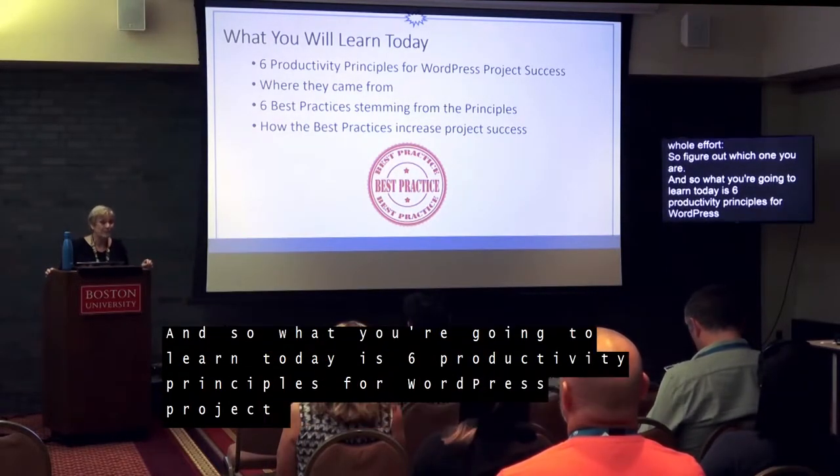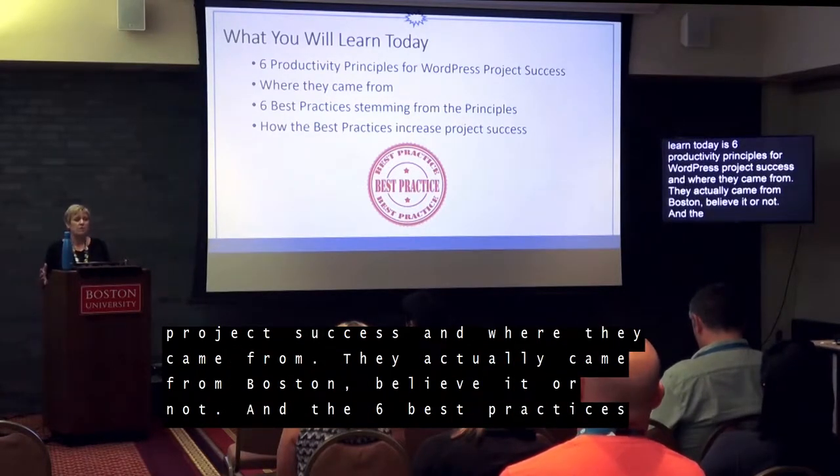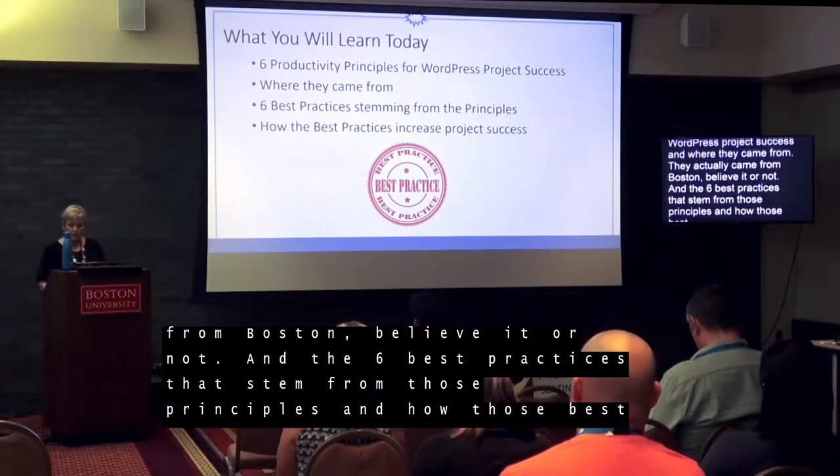They actually came from Boston, believe it or not. And the six best practices that stem from those principles, and how those best practices can actually increase your project success.